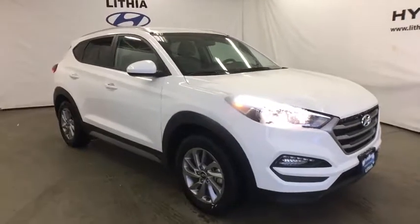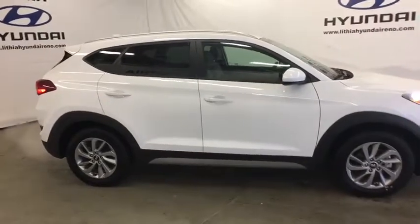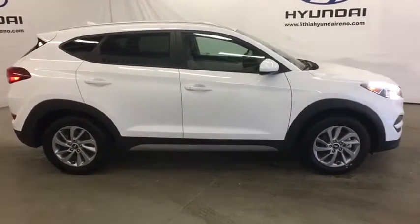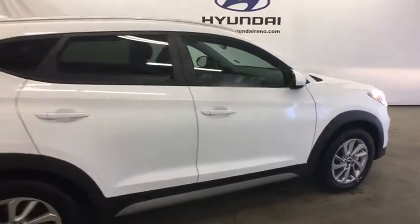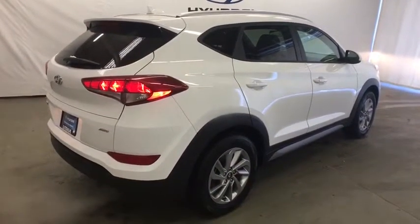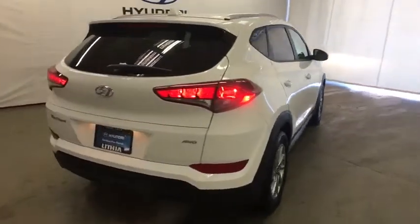The 2018 Hyundai Tucson, boasting low noise and vibration levels and a smooth ride. The Tucson combines the rugged utility of an SUV with the maneuverability and refinement of a car. With its spacious interior, small never felt so big. This vehicle has less than 35,000 miles.